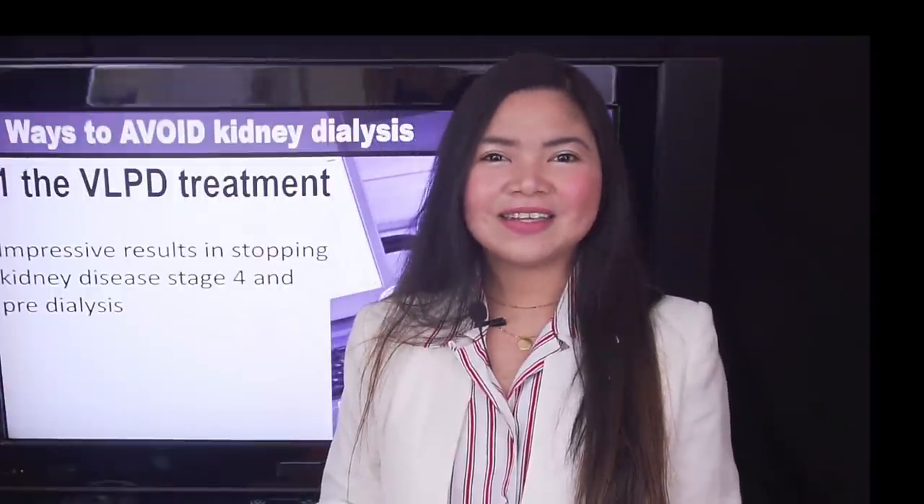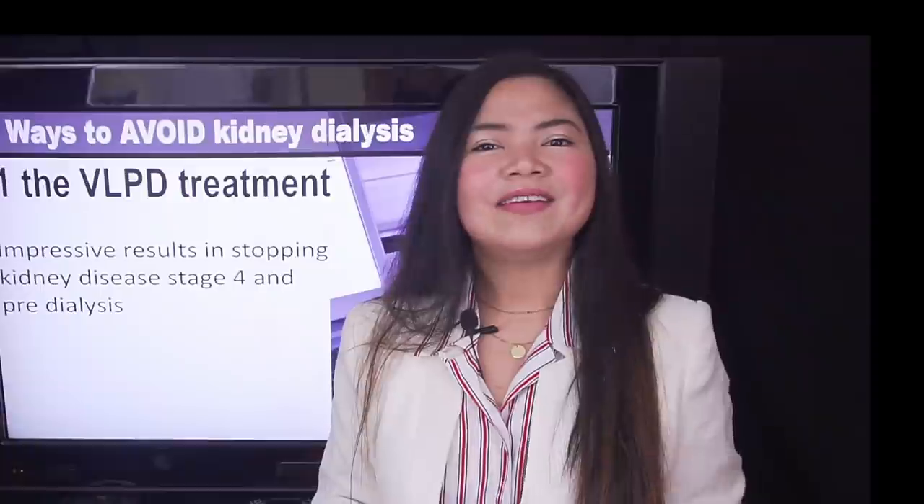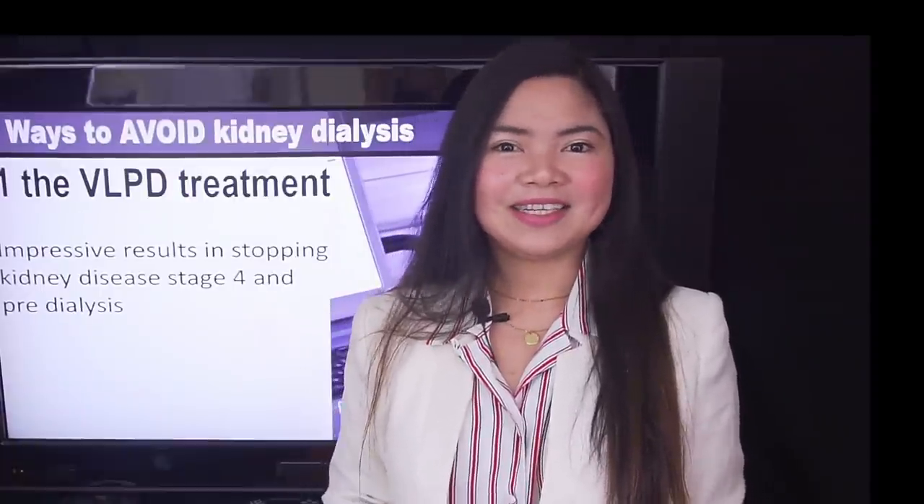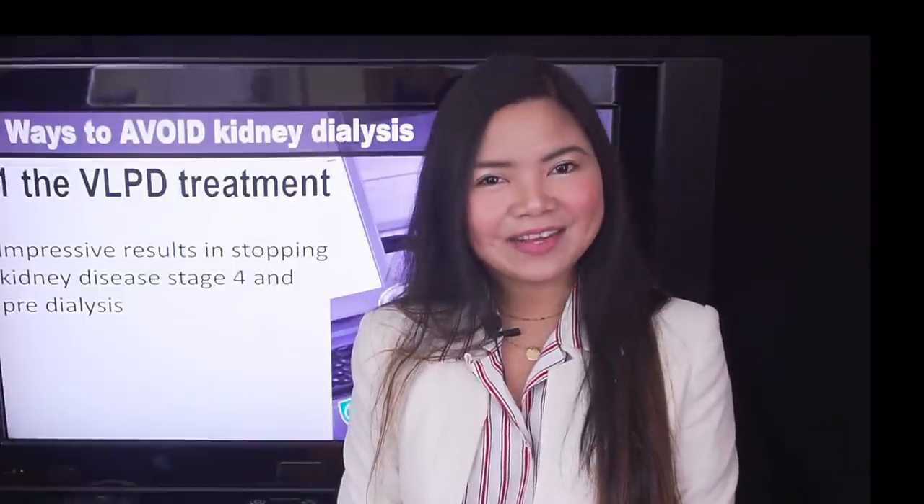A new video is coming next Tuesday and I really hope to see you there. In the meantime, keep taking good care of your kidneys and be good to yourself. This is all for today — thank you for watching!